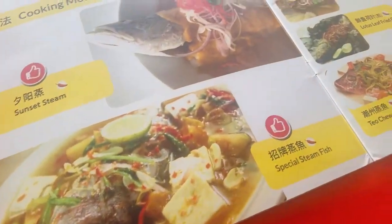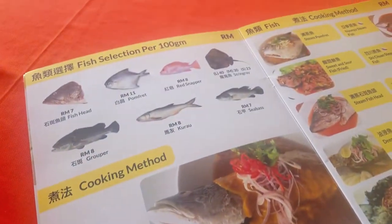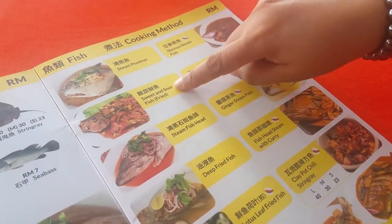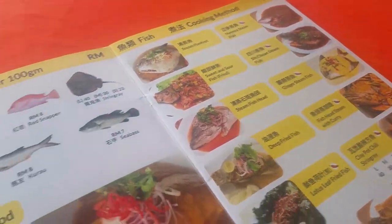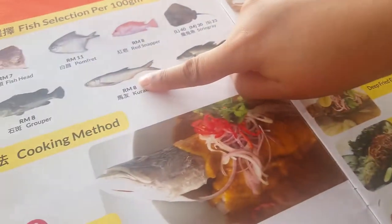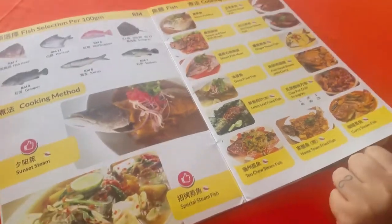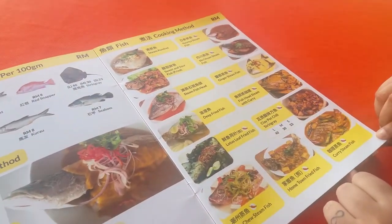This is the steam fish section. We're going for the fish — the sweet and sour fish. There are a lot of nice options here.